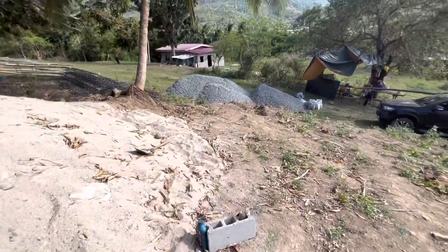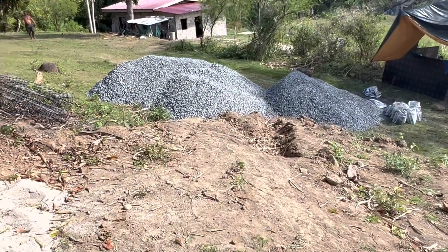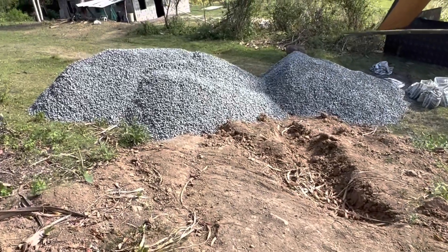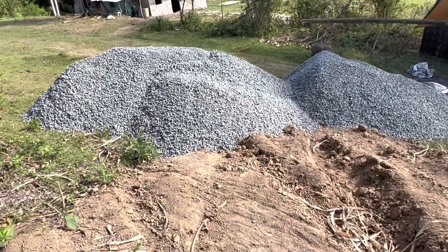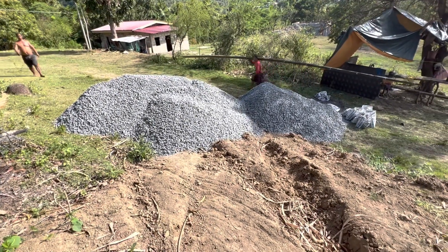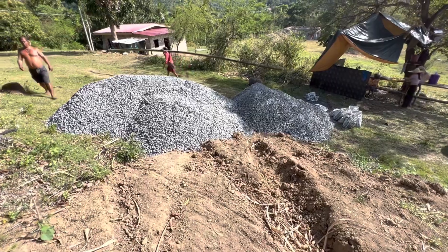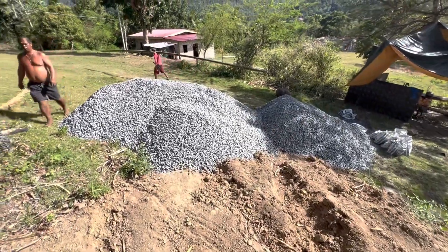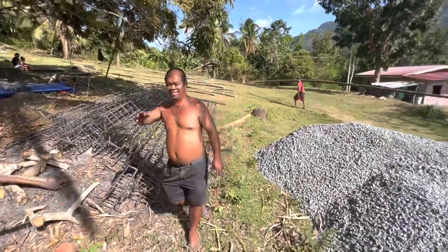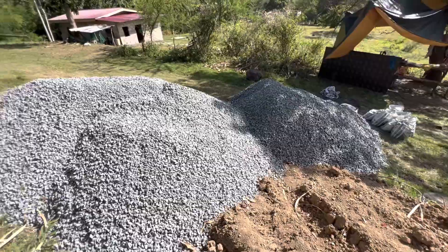We ended up getting three truckloads of gravel last night, so we got gravel — that should last a little bit. That's $400 worth of gravel right there — $400 US dollars — which I think is expensive. But inflation happens everywhere, even way up here.